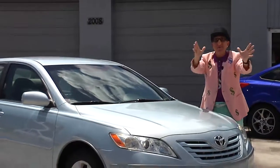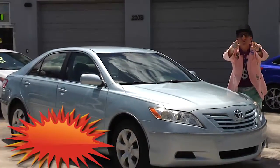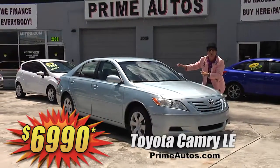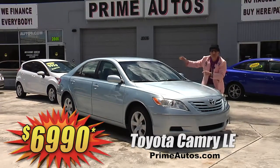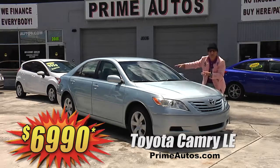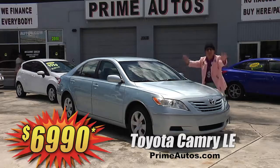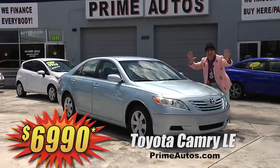Prime Motors always has a great selection of the cars you want at prices you will love, like this extra clean, low mileage Toyota Camry sedan with CD player, power options package, and more, for the low, low price of only $69.90.